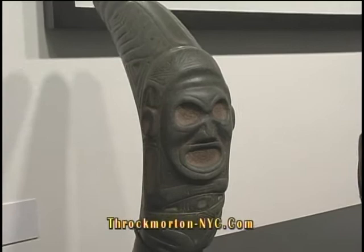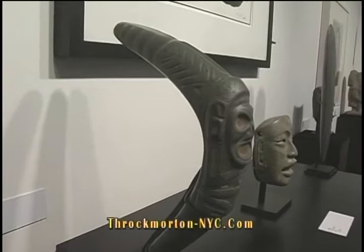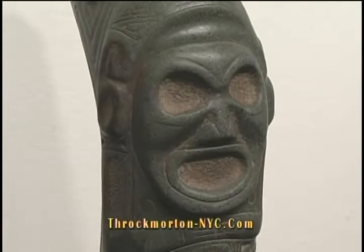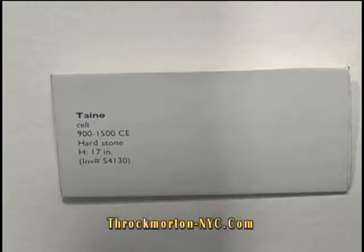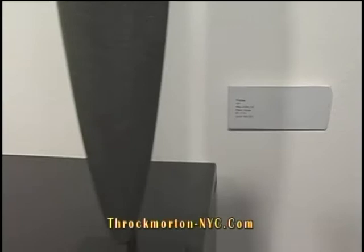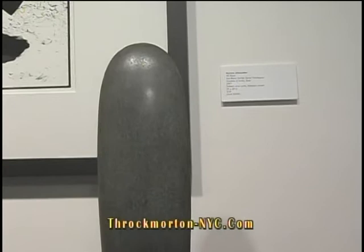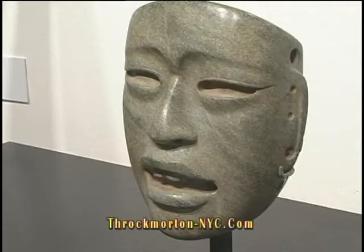This is a Pre-Columbian piece from the Taino culture, known as an elbow stone, which we believe would have been a trophy for one of the tribesmen. It's quite unusual because of the carving — you can see the beautiful face here. This one is also from the Taino culture, and what's amazing is that it's so completely different — it's such a simplistic, almost modernist sculpture.